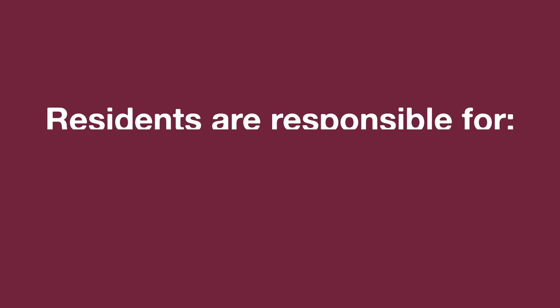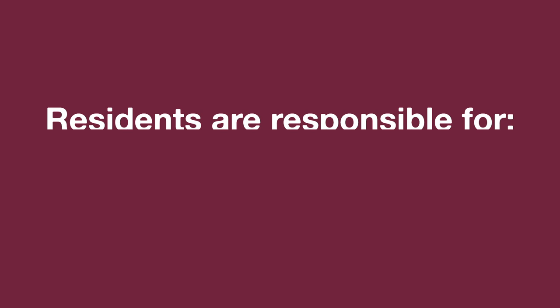Since these apartments are complete with a full kitchen area, residents are not required to purchase a meal plan. University Terrace residents are also responsible for the care of their own restrooms, including purchasing cleaning supplies and toilet paper.